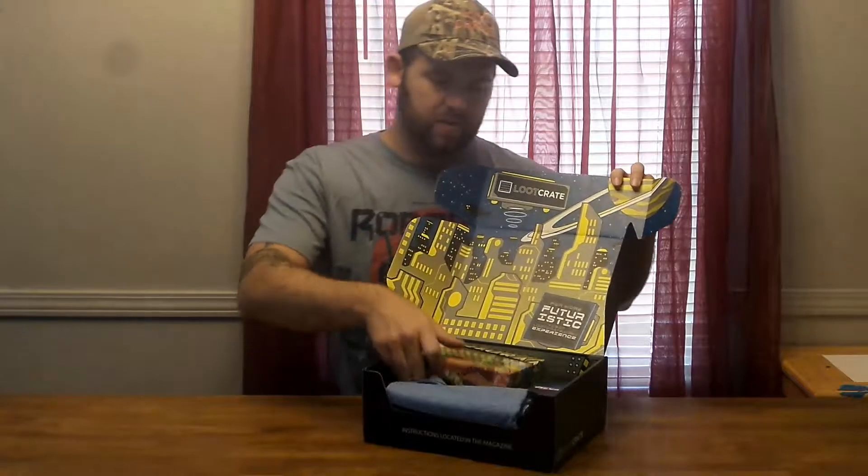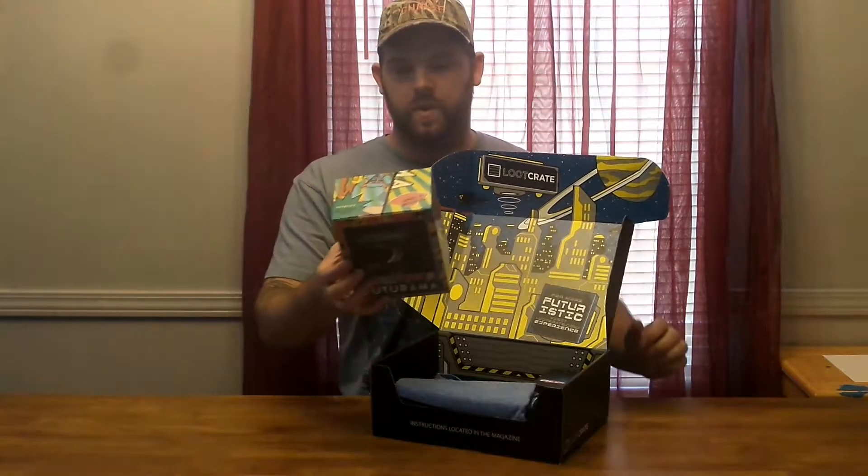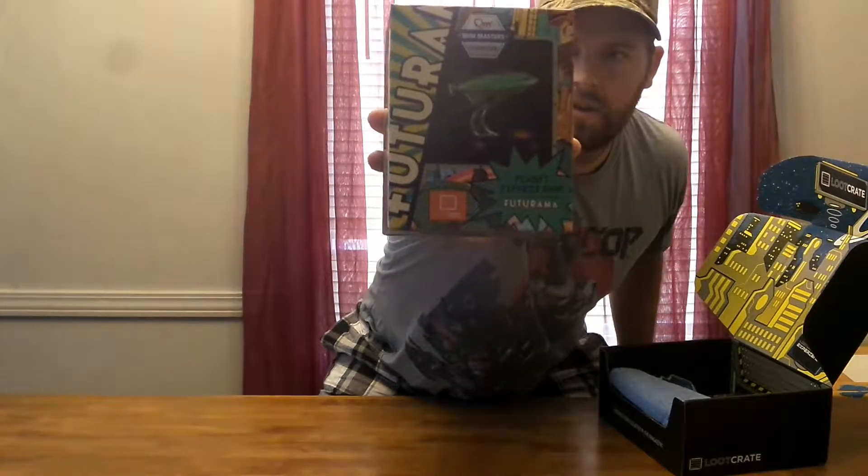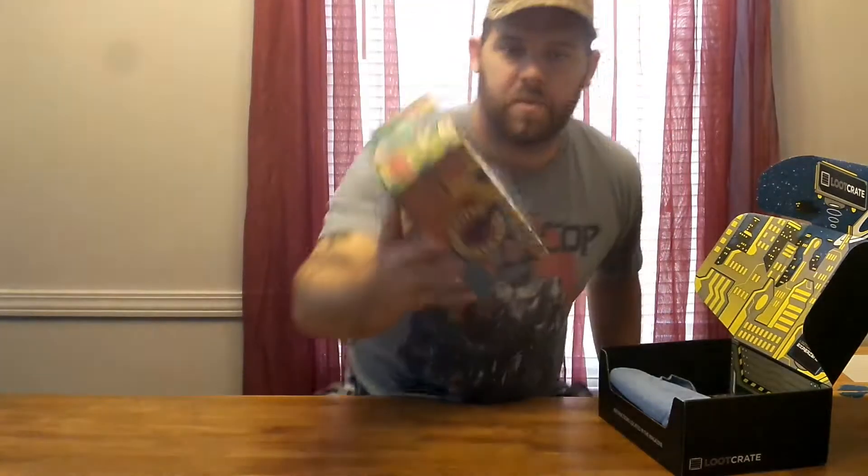Pretty cool box. First up we have the Planet Express ship from Futurama. Show that up there to the camera. That's pretty cool.